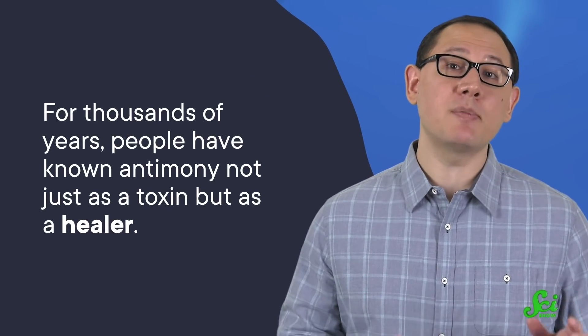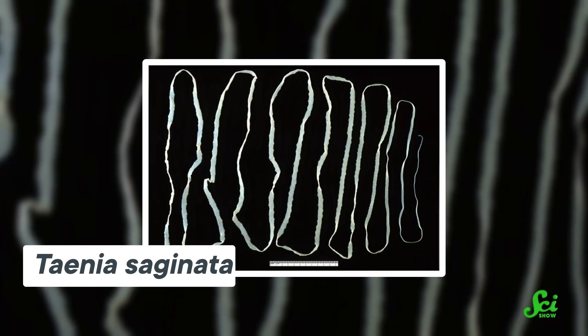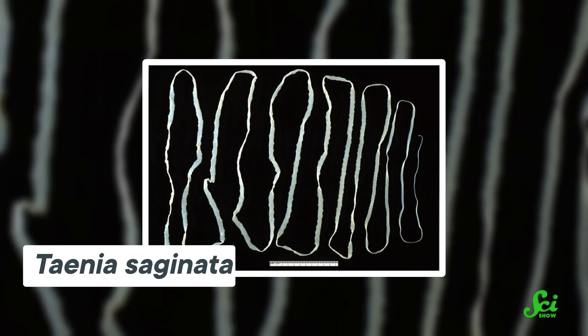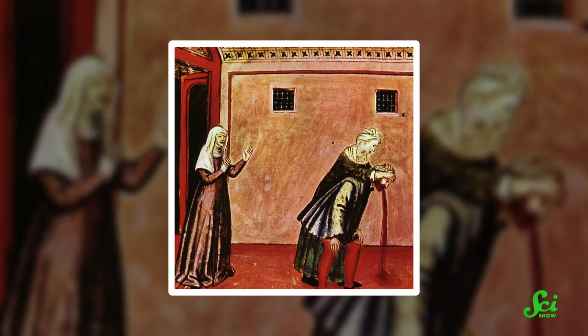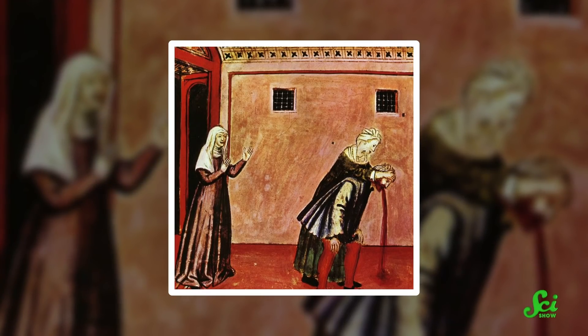But we don't just keep antimony around for its practical uses. For thousands of years, people have known antimony not just as a toxin, but as a healer. Ancient Egyptians were known to swallow a compound made of antimony and sulfur to treat flatworm infections. Meanwhile, across the Mediterranean, the ancient Greeks used it as a skin medication. And in the Middle Ages, Europeans used antimony as well, both as a laxative and to induce vomiting.